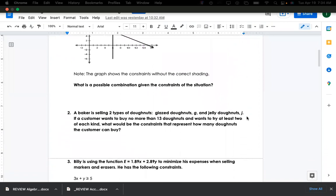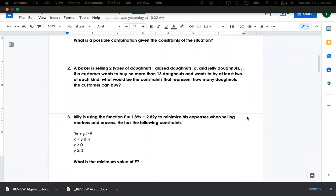Let's look at number two. A baker is selling two types of donuts: glazed donuts, which is g, and jelly donuts, which is j. A customer wants to buy no more than 13 donuts — so 13 is the cap — and wants to try at least two of each kind, so we need at least two of g and at least two of j.